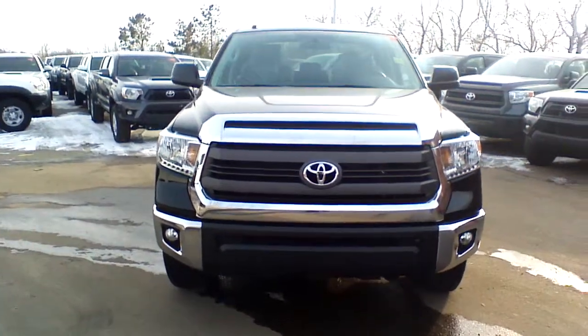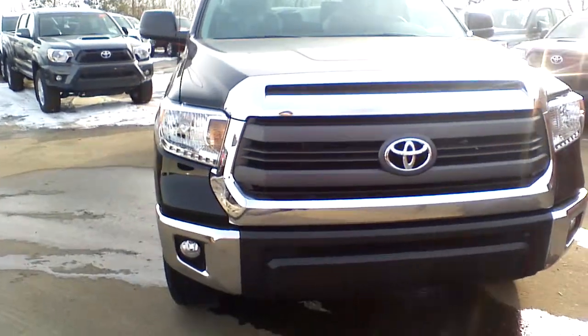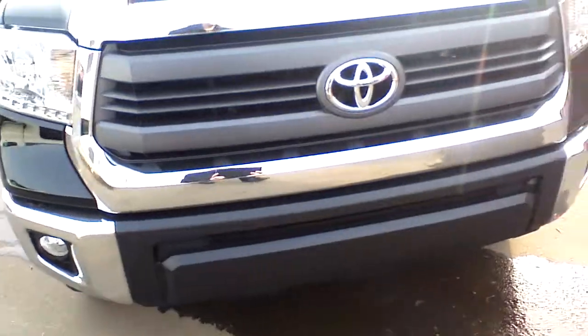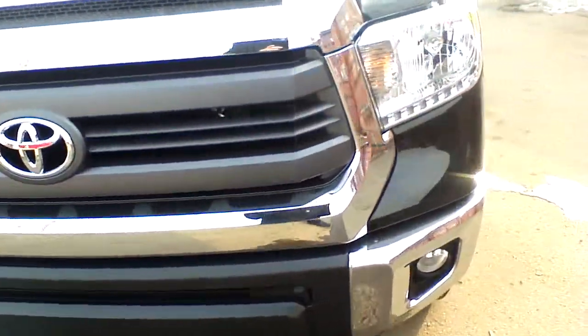The biggest difference between this package and the TRD equipment will be the absence of the parking sensors — Toyota Sonar — on the front bumper and the rear bumper as well.